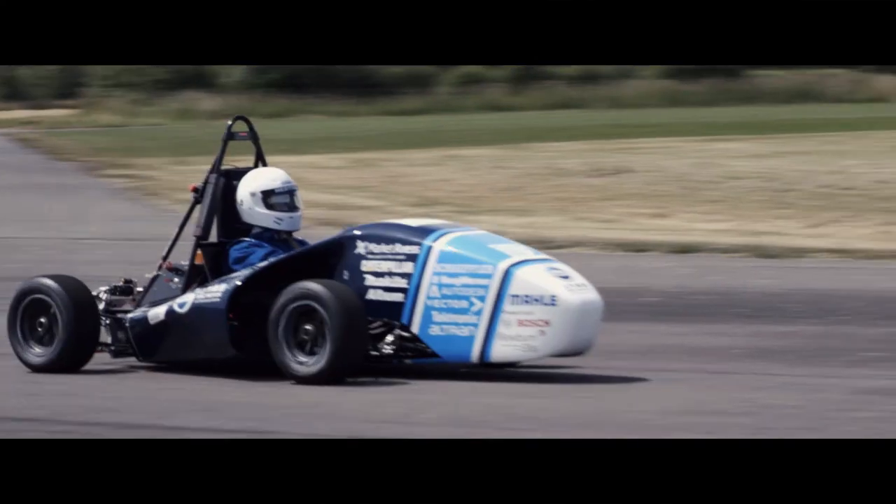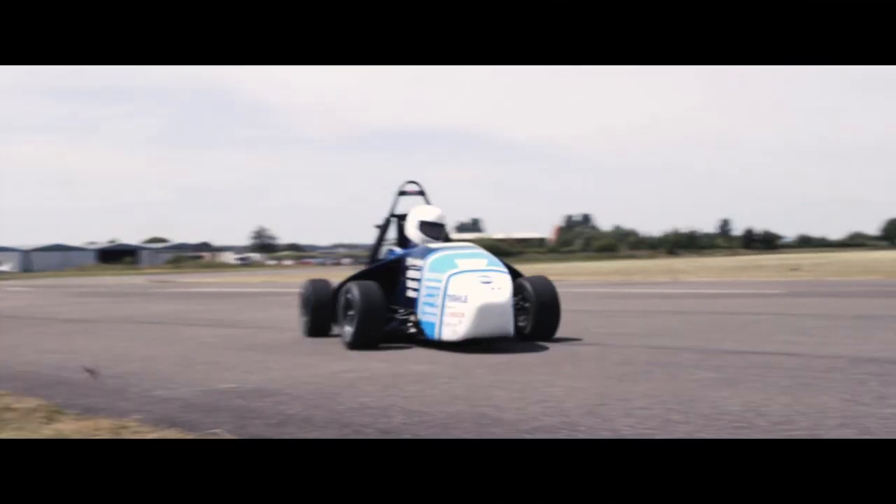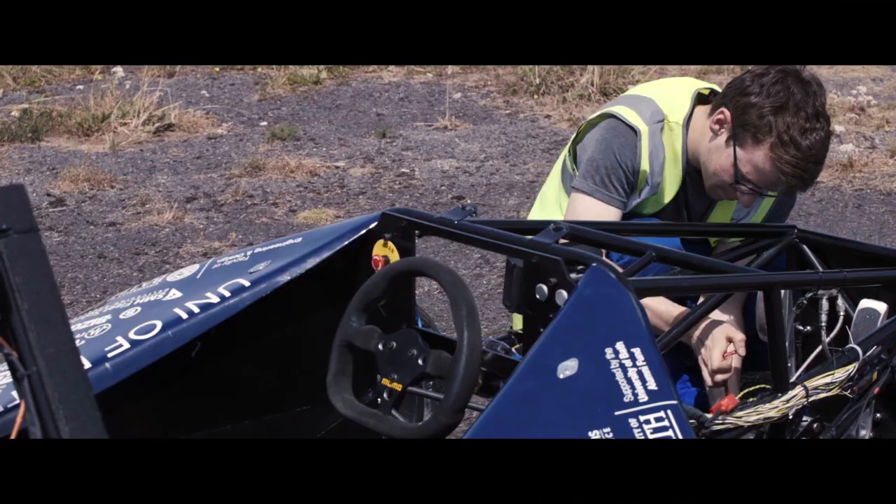When you see it run for the first time, or you fix a problem and it's suddenly a lot better, a lot faster — it makes the high points.